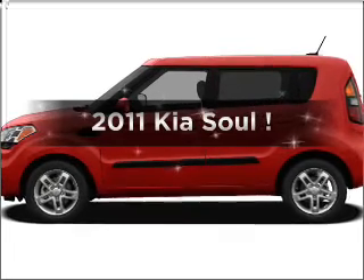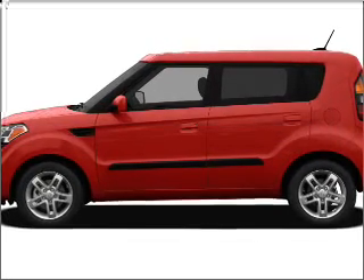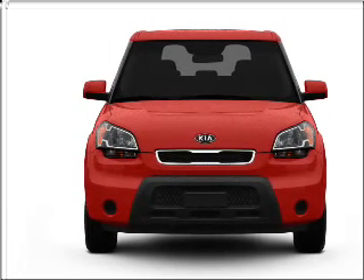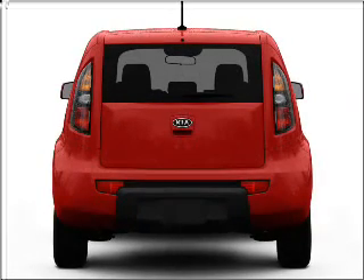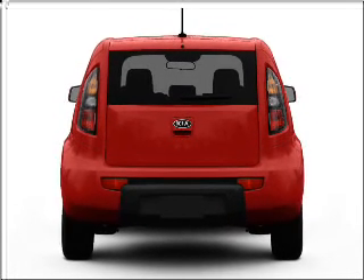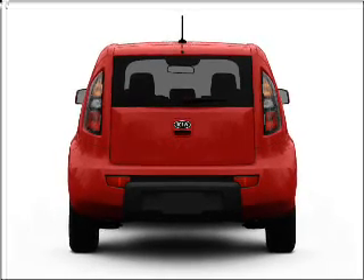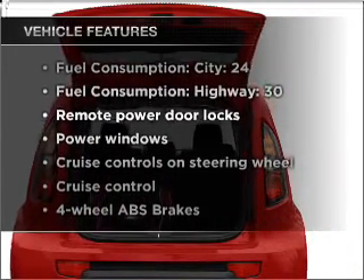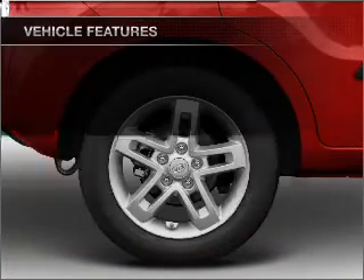Introducing the 2011 Kia Soul — this is the set of wheels you've been looking for, with an efficient 4-cylinder engine that responds smoothly to its automatic transmission, brakes safely with the anti-lock braking system, pamper yourself with memory settings, and with these notable features, you won't want to miss out on the opportunity to own this amazing ride.